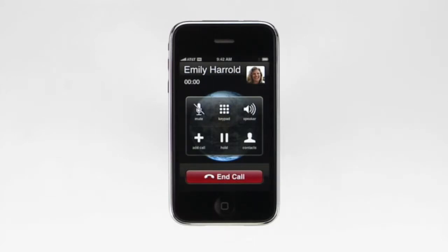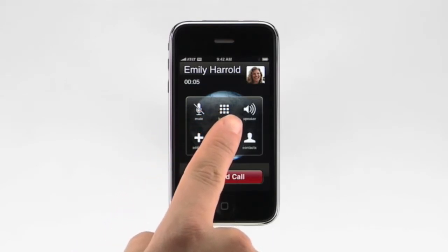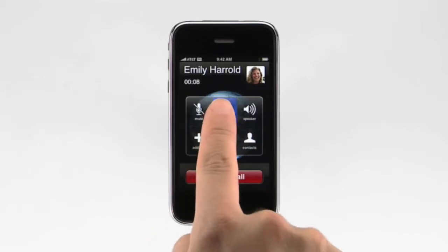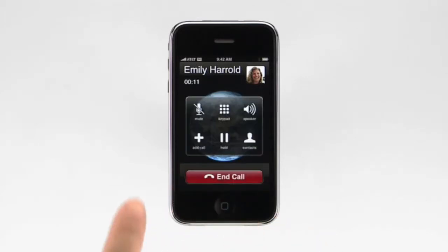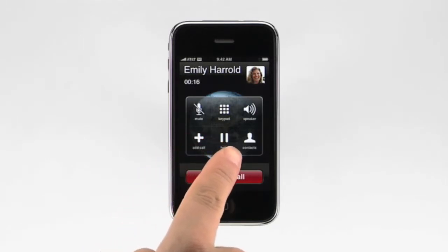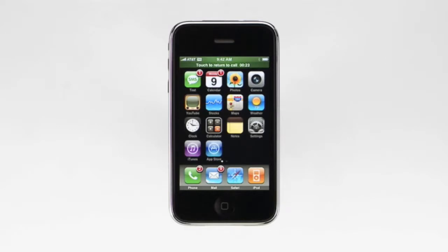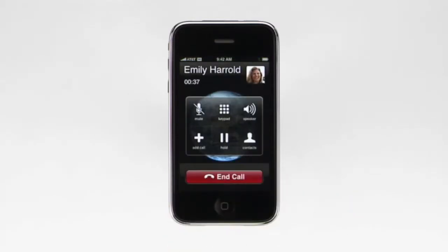Any time you're on a call, you can tap mute to mute your line, tap speaker to use the speakerphone, tap the hold button to put the call on hold, or tap keypad to bring up the numeric keypad. You can also create a simple conference call by tapping add call, or access information in your address book by tapping contacts. While on a call, you can also press the home button at any time to access other iPhone applications. With a 3G or Wi-Fi connection, you can continue your conversation while simultaneously syncing email, surfing the web, or using most any other feature. To return to the call, tap here. When you're done with the call, simply tap end call.